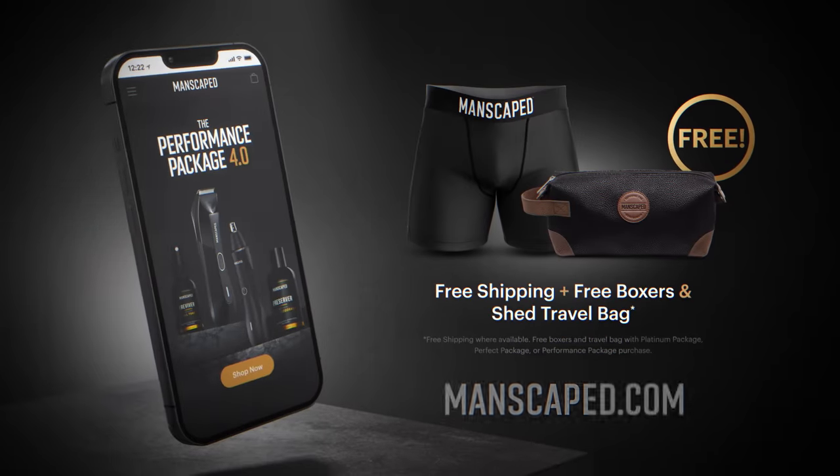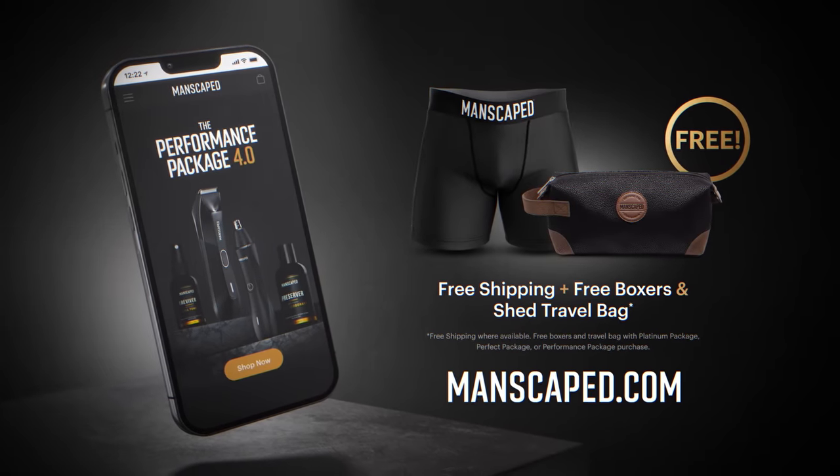Game over. It's game over for you. Go to Manscaped.com and order the Performance Package 4.0 today.